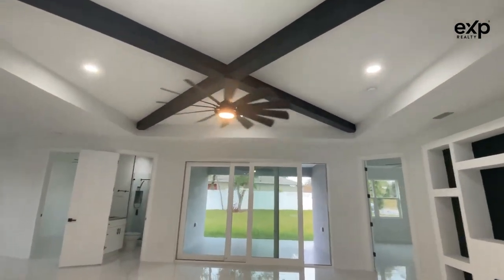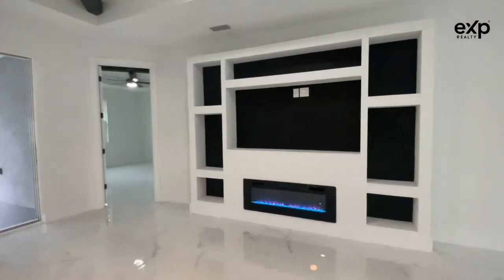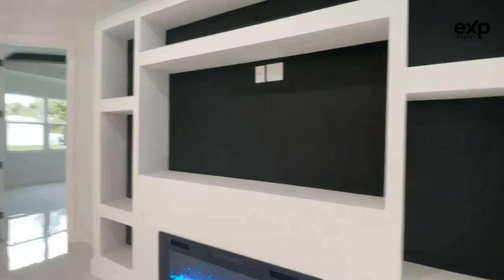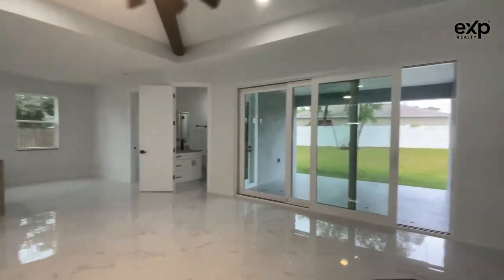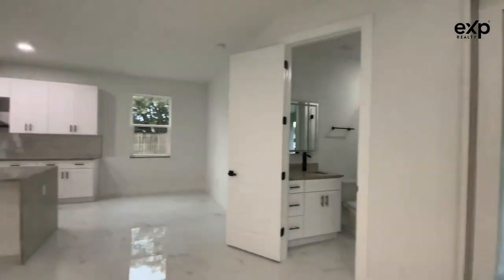Those black painted beams are a good accent. It's probably my favorite part of the house — the fireplace and the entertainment center. Again, those are impact doors, double-paned.